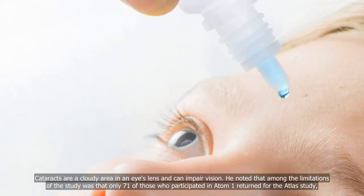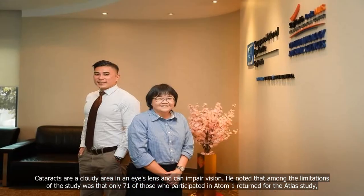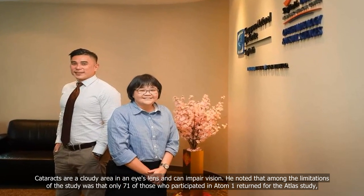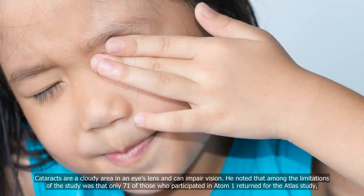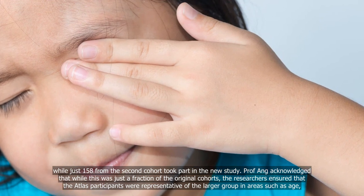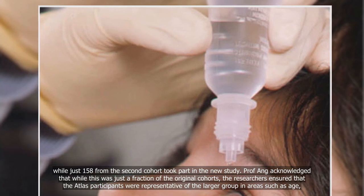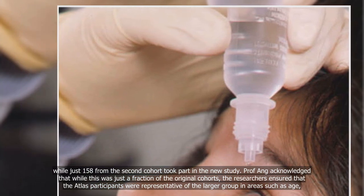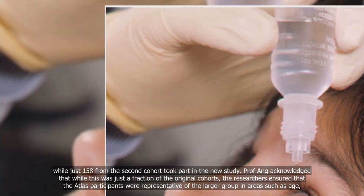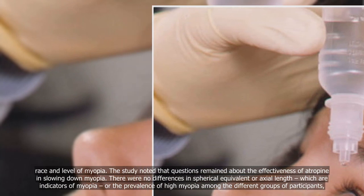Cataracts are a cloudy area in an eye's lens and can impair vision. He noted that among the limitations of the study was that only 71 of those who participated in ATOM 1 returned for the ATLAS study, while just 158 from the second cohort took part. Professor Ang acknowledged that while this was just a fraction of the original cohorts, the researchers ensured that the ATLAS participants were representative of the larger group in areas such as age, race, and level of myopia.